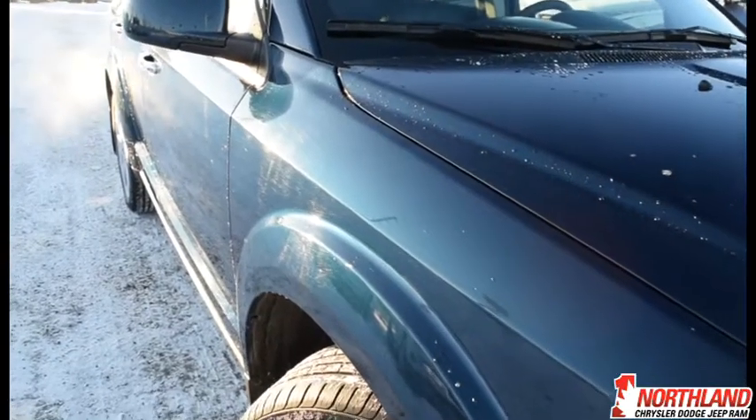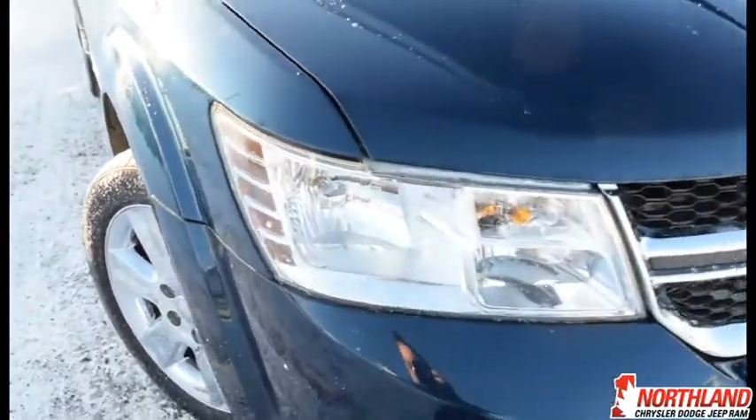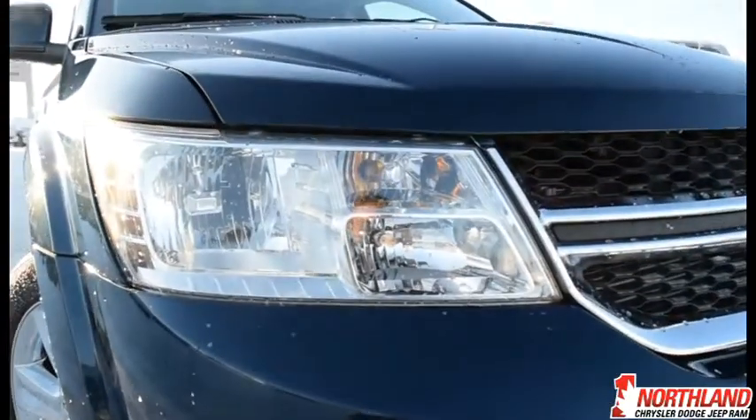This vehicle is in the Fathom Blue Pearl Coat and it looks fantastic — I really love the blue. It does come with halogen quad headlamps, which are super bright, and you also have fog lights right down there.